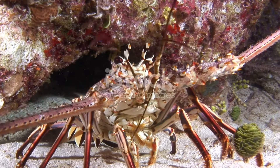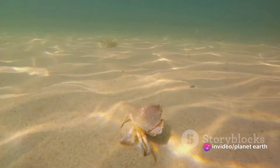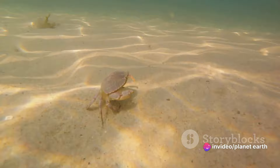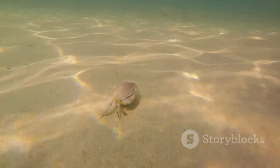Quite unlike the crabs we are familiar with, these little critters drift in the open ocean, feeding on plankton and other small organisms. Their long spines provide defense against predators, proving that even in the early stages, crabs are equipped with survival strategies.